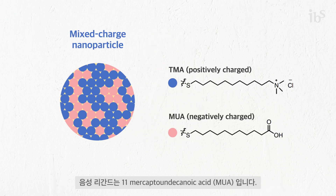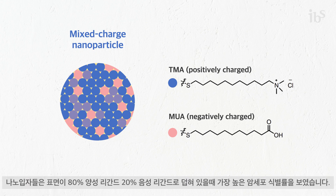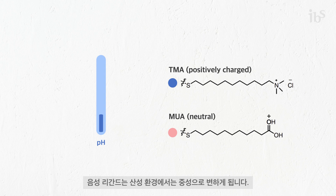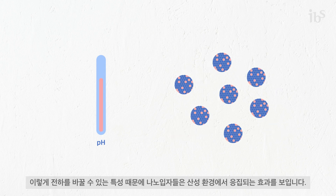The negative ligand was 11-mercaptoundecanoic acid. The nanoparticles showed the best cancer selectivity when 80% of the surface was covered with positive ligands and 20% with negative ligands. The positive ligands remain positive regardless of pH, while the negative ligands get protonated and become neutral at acidic pH.